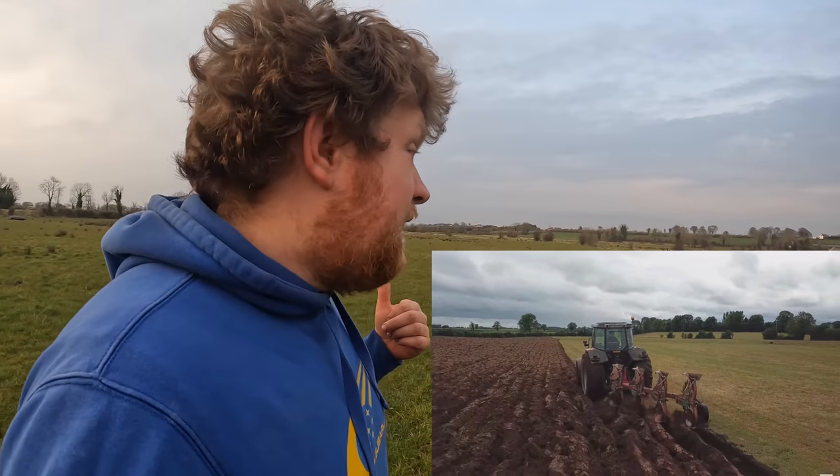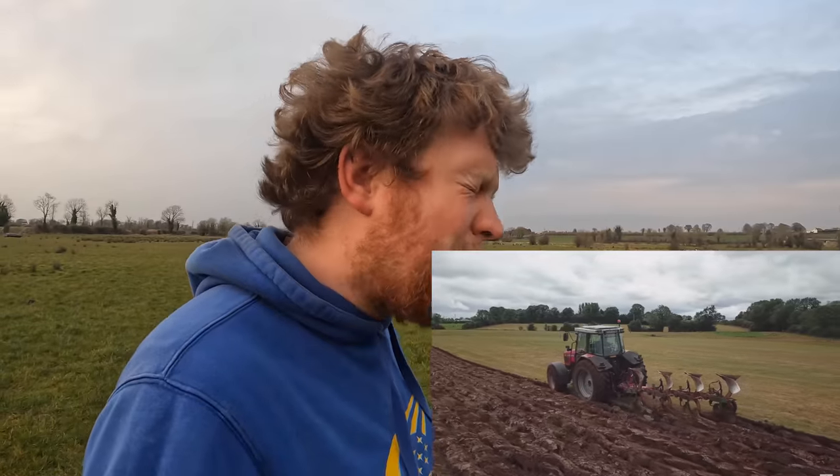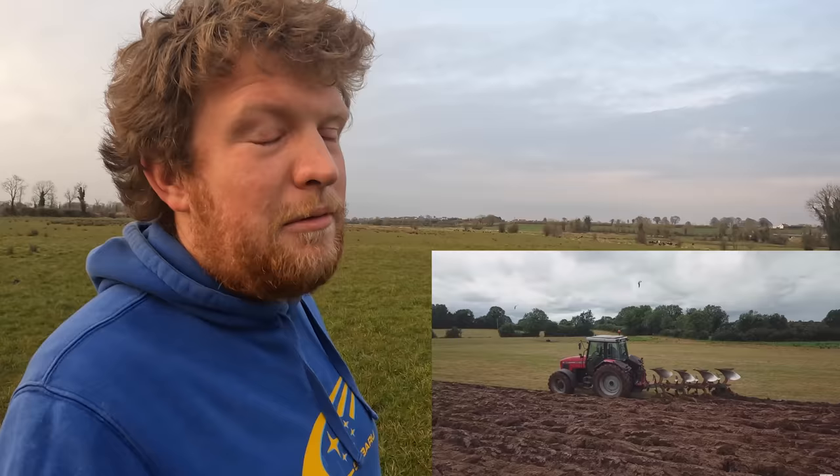Spraying off is something you'd normally do, but this year glyphosate like Roundup is massive money — ridiculously priced compared to other years. You could get away without spraying off, but you need to have the plow well set and make sure you're burying all the grass — your skimmers are doing their job — so you see a field with no hints of green or leaves sticking up. If you're growing beet you absolutely need to spray off, because beet is very hard to control weeds in.